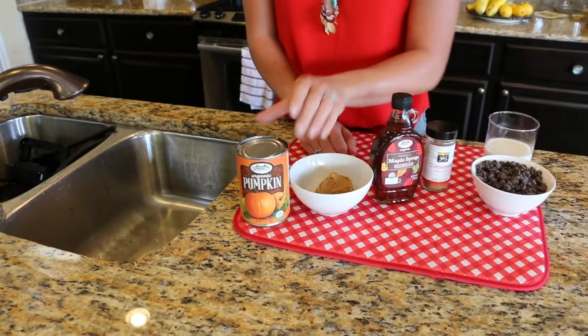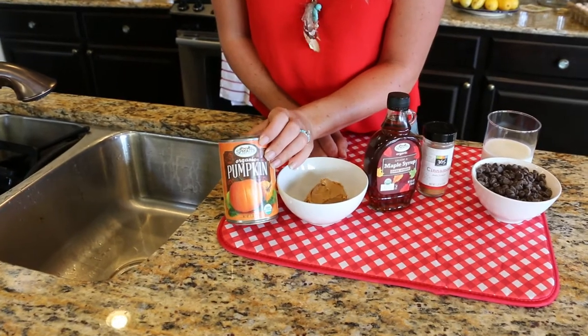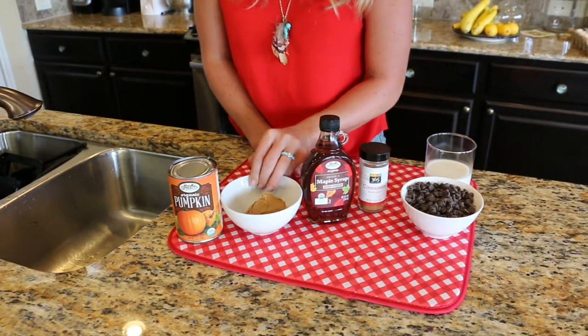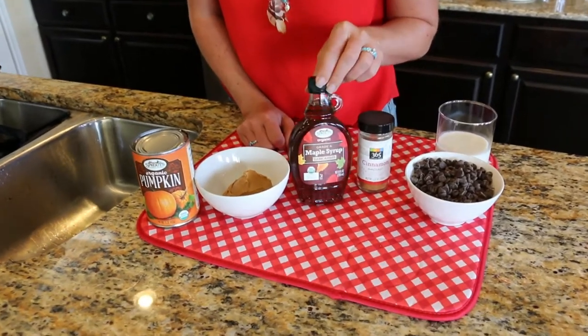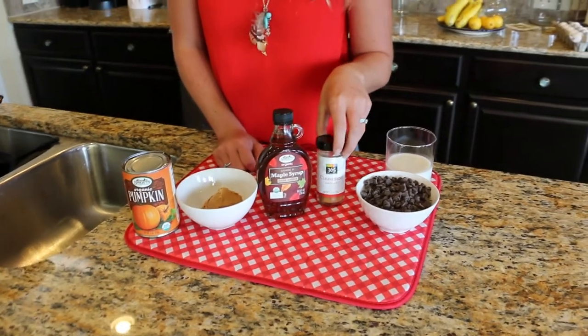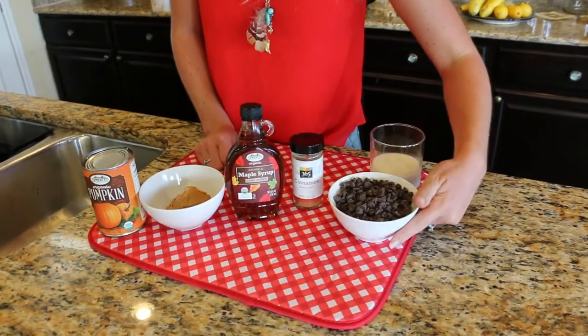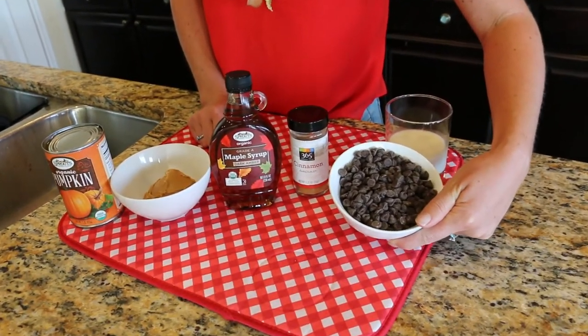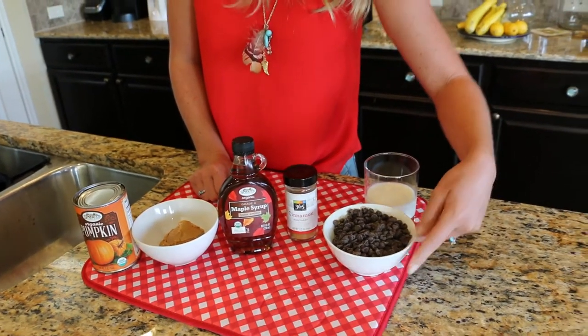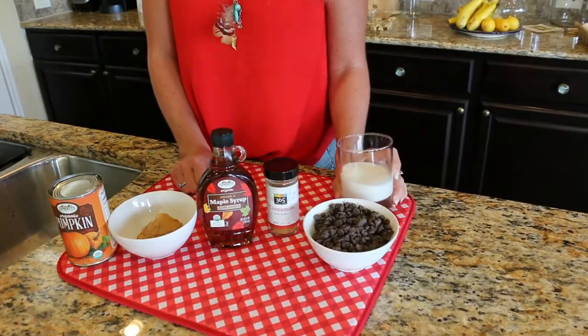The ingredients we'll be using today are one can of organic pumpkin, two heaping scoops of almond butter, three teaspoons of maple syrup — 100% pure grade A — and some cinnamon. Then for our truffle coating, we're going to use a cup and a half of high quality chocolate chips — we'll specify below what brand we like — and a quarter cup of coconut milk.